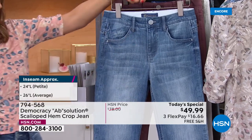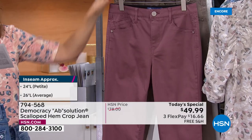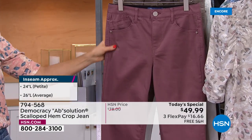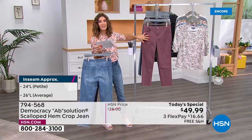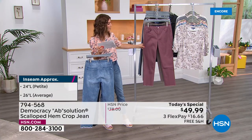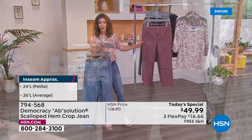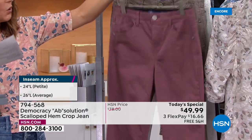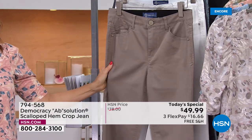If you love chambray or that beachy summer vibe or a worn-in vintage look, go for the beautiful light wash. The rose taupe — or rosewood — has been one of our newest colors and always sells out the fastest, so grab that before it's gone. It's a soft, beautiful mauve.